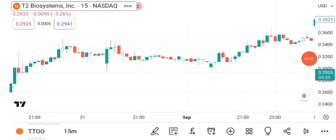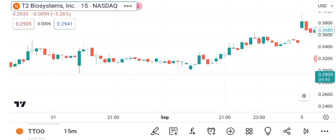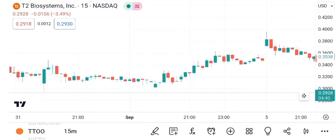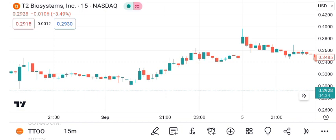Welcome to today's financial analysis segment. In this episode, we'll explore T2 Biosystems Incorporated, TTOO, and its share price. As of the latest market close, the stock is trading at 29 cents per share. T2 Biosystems Incorporated is a company known for its innovative diagnostic technology. Today, we'll delve into its share price, offering insights into its recent performance and potential future outlook.